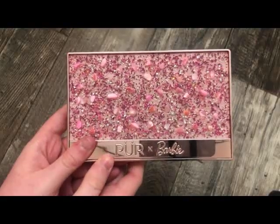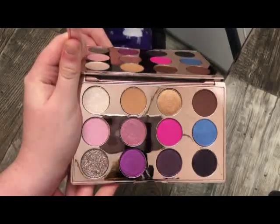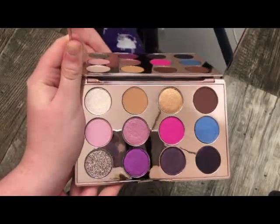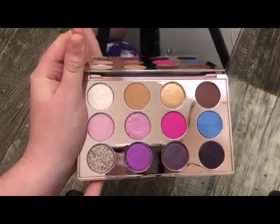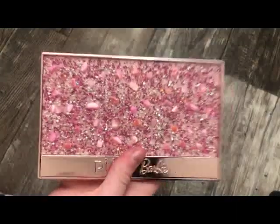The next palette is from Pure — this is the Barbie Collection Palette. When you open it up you have these colors, and I absolutely love this pink right here. Really, really pretty and the formula worked out pretty nice for me as well. This was just such a cute collection.